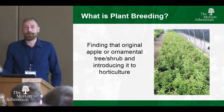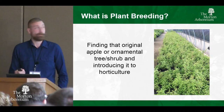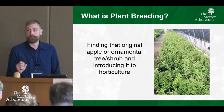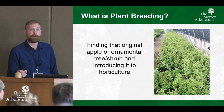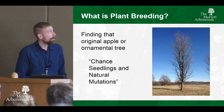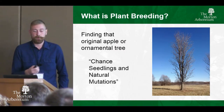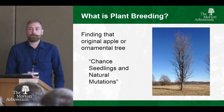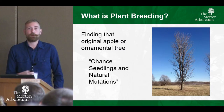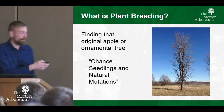So we know what a cultivar is, but what is plant breeding? Plant breeding is finding that cultivar. You've got to have a sharp eye because you've got to look at a lot of plants to find the one that truly is the best or truly is unique. We can find these a few different ways. One is to go out and look for what we call a chance seedling — if you grow enough seed you can probably find something that's different.